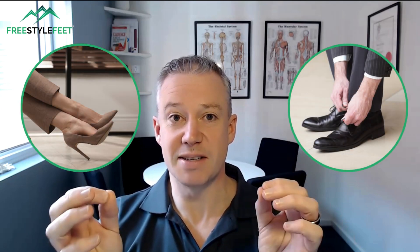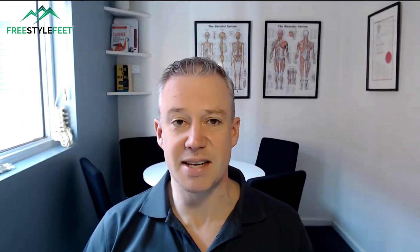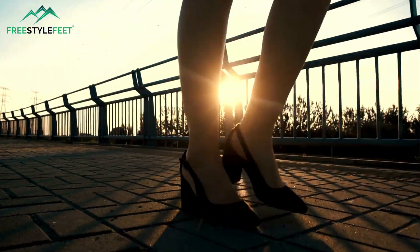Hello, everyone. In this video today, I'm going to share some really cool research I've just discovered to help us answer the question: do shoes cause bunions? I've just uncovered this and had a read of it in between patients today. I'm going to share the content with you, including at the very end a really cool quick test that you can do yourself to see if your shoes might be contributing to bunion formation. Let's get into it.